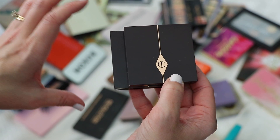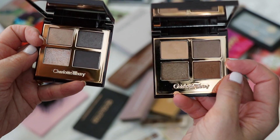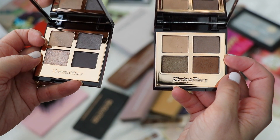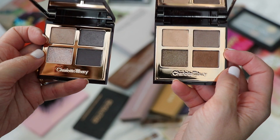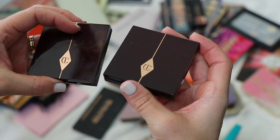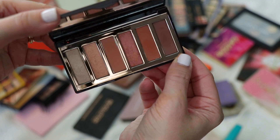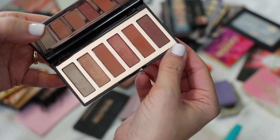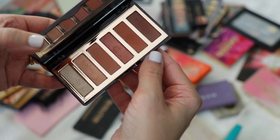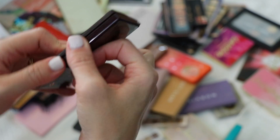I have five Charlotte Tilbury eyeshadow palettes. Uptown Girl and Golden Goddess — I really like both and find them very wearable. I like the quality and how easily they apply. I also have Charlotte Darling, which I got recently from Sephora. It's a great warm-tone palette, nice and compact, easy to travel with. It would be great for blue or green eyes, really any eye color. Keeping it.